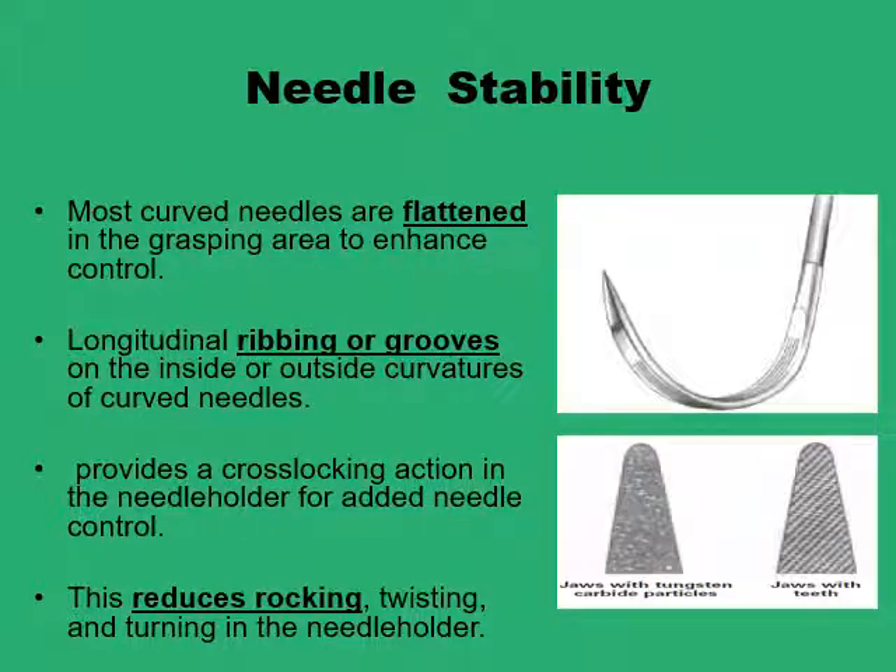Needles need to be secured and very stable within the jaws of the needle holder to allow precise placement of the needle tip into tissues. If needles are not stable enough, the tip may start twisting or rocking when facing resistance, causing extra damage to the tissues being penetrated. To provide stability, part of the needle body is flattened and perhaps grooved or ribbed to allow secure placement within the jaws of the needle holder. Needle holders are also grooved to provide interlocking with this part of the needle body, or sometimes covered with carbide particles to increase resistance to rocking or slippage.